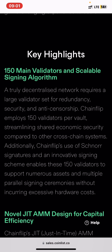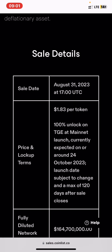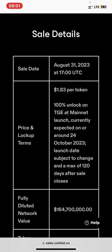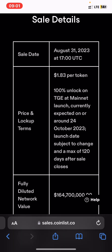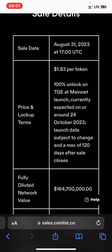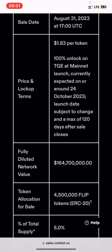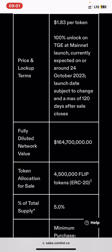The token sale date is August 31, 2023 at 17:00 UTC. The price is $0.0183 per token with 100% unlock on the token generation event at launch, which is currently expected on or around October 24, 2023. The launch day is subject to change.